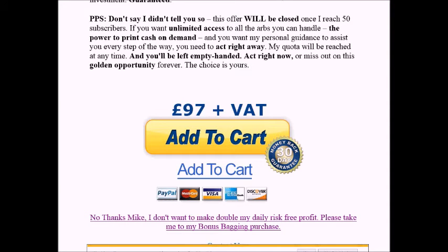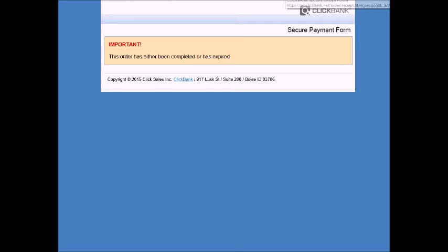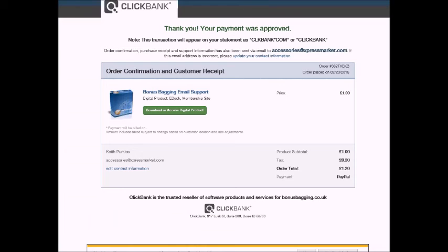This order has either been completed or expired — so I think I've bought it. I'll probably have to log into my email to get the membership. Actually, I shouldn't have clicked control and popped it up in a different window — that's what stopped it working. I've gone back to the same window and here's the receipt come through.